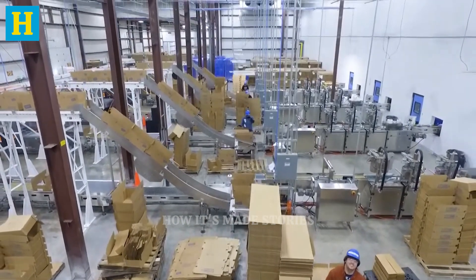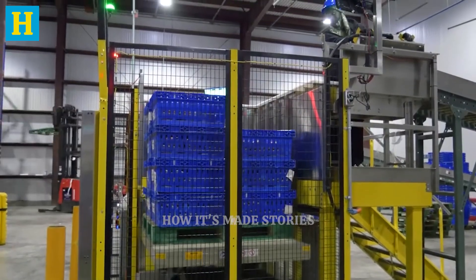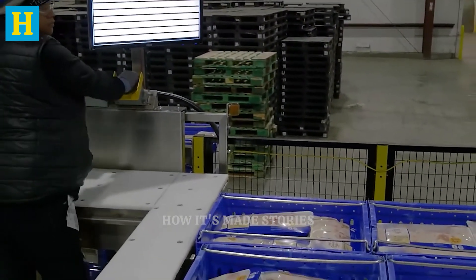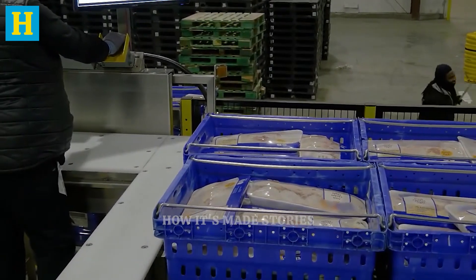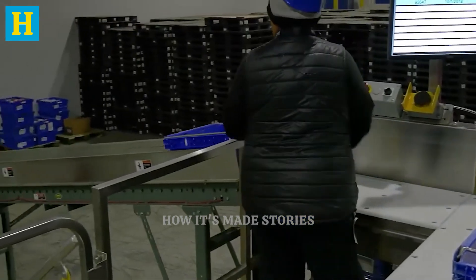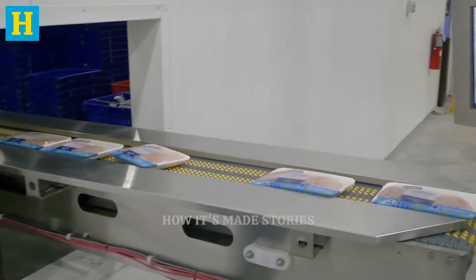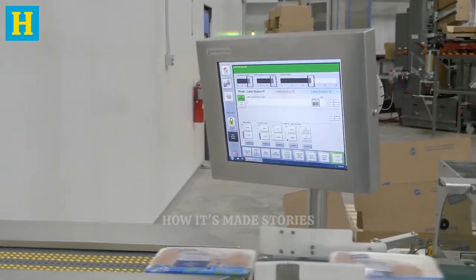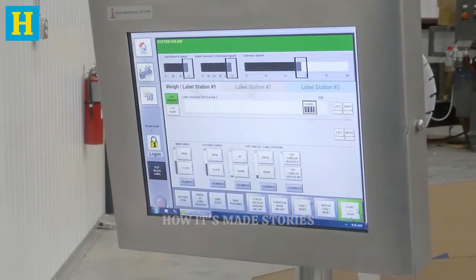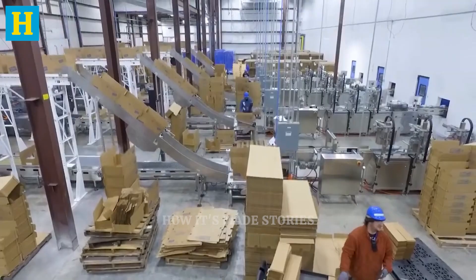After packaging, the turkey products are ready for distribution and delivery, ensuring they reach consumers fresh and in peak condition. The packaged turkey is carefully loaded into refrigerated trucks equipped with advanced temperature control systems to maintain the meat's freshness during transit. These systems ensure the turkey remains at a consistent, safe temperature from the processing plant to retail locations. Logistics are meticulously planned to ensure efficiency and timeliness. Each shipment is tracked in real time, allowing for quick resolution of any issues that may arise during transportation.